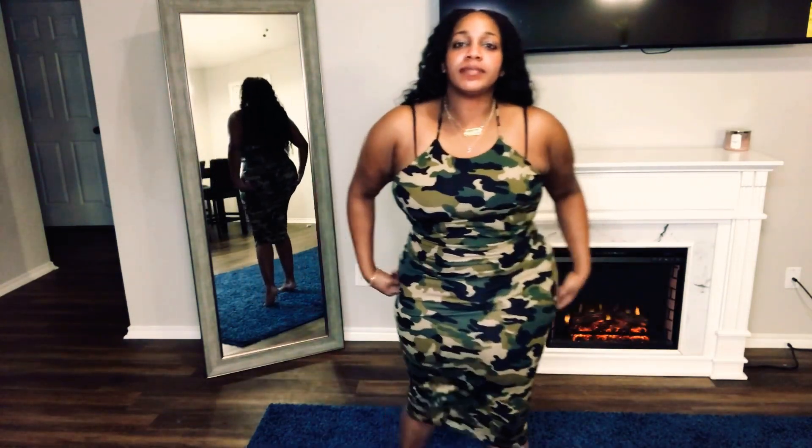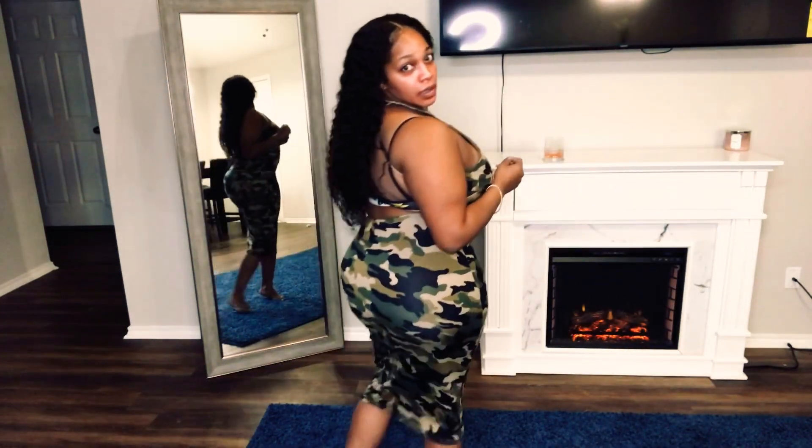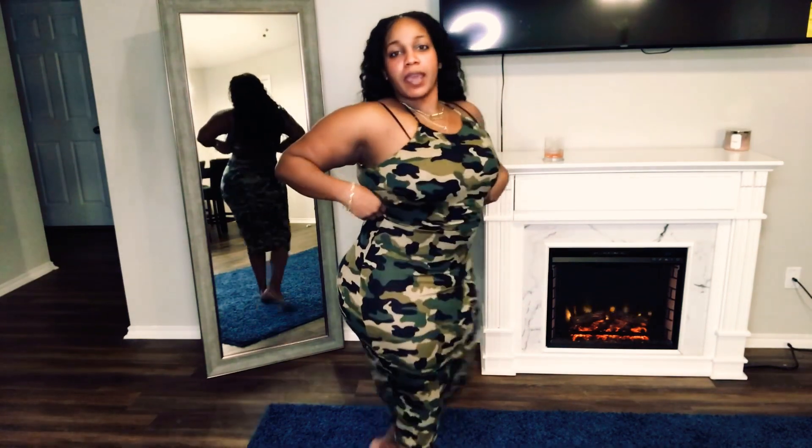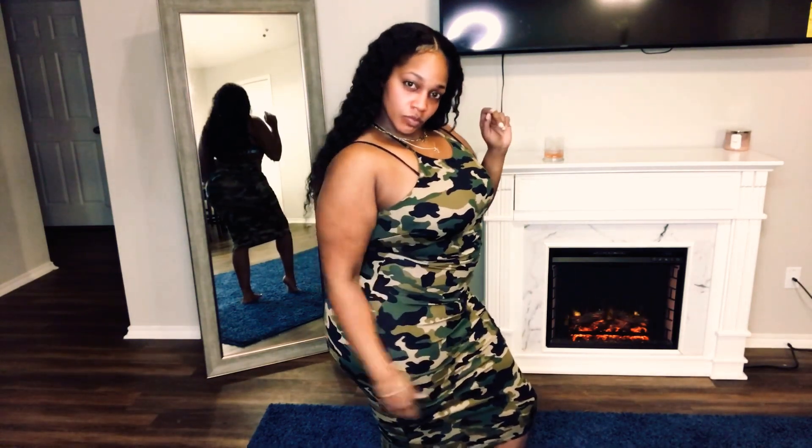This next dress came from none other than Fashion Nova. It's a camouflage midi dress — it comes right underneath my knees, but it is cute. Stretchy, y'all. It's kind of got the back out across behind the neck and it's cute. It fits well. Fashion Nova is going to serve — it's going to fit, it's going to stretch, it's going to do all that.